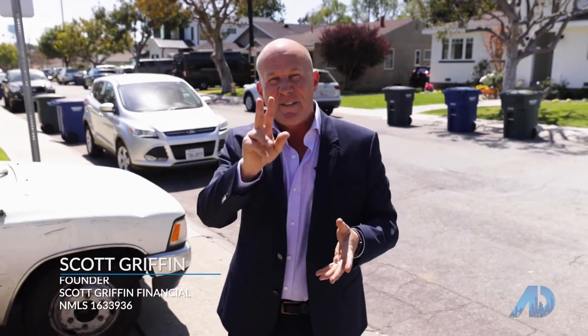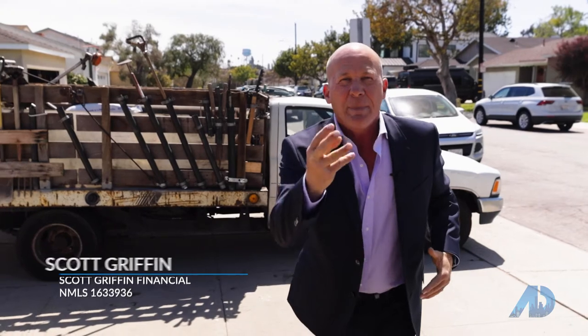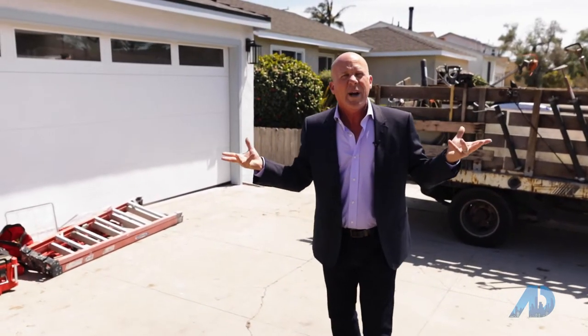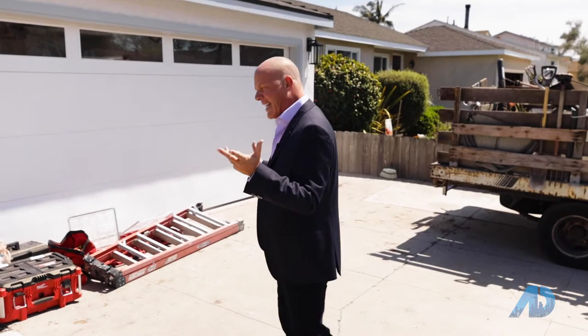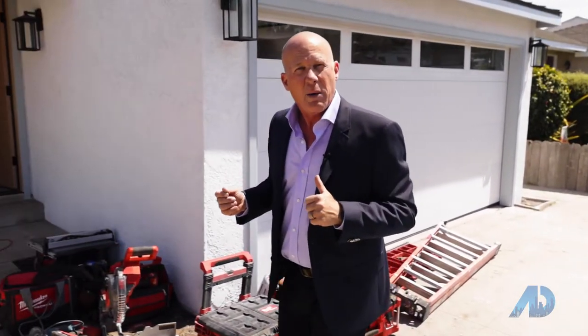Here we are in beautiful El Segundo here in LA. We're going to get a chance to visit with Bill Ruane, the nation's number two agent with RE/MAX and world number three. I wanted to visit with Bill since he's so seasoned and experienced in real estate and learn: how do we win a seller's market? What does it mean to be in a seller's market, and what strategies are available? I have a feeling you're going to love what Bill has to share. Let's go meet with him now.